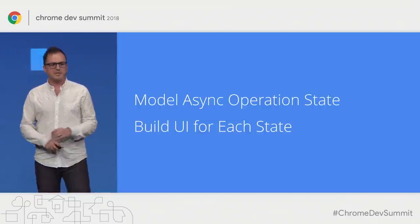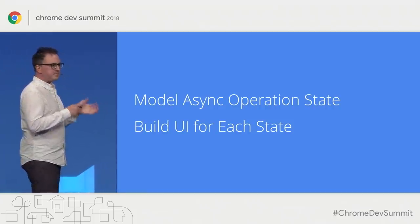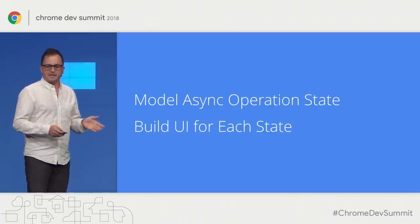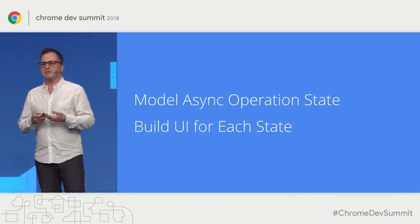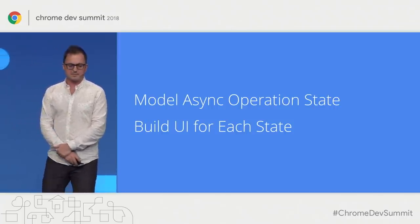The key takeaway is that we want to explicitly model our asynchronous operation state. If we do that, we're more sure to handle all the states we can be in, and if we build a UI for each state, we'll accurately let users know what's going on with the application.